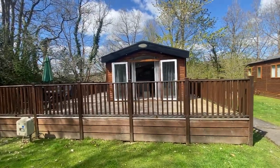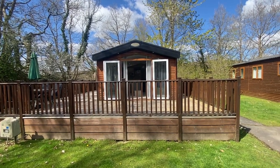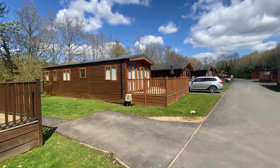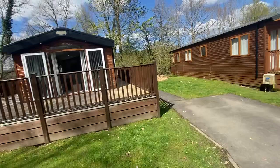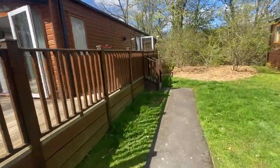Quite literally everything you might need to start enjoying the home, just turning up with a bag of clothes and a toothbrush, or maybe if you wanted to put the home to work generating an income via our managed sublet, that is also possible. Really nice location at the bottom end of a cul-de-sac, so no passing traffic, very private and quite a spacious plot.